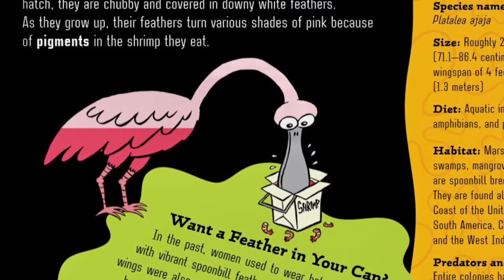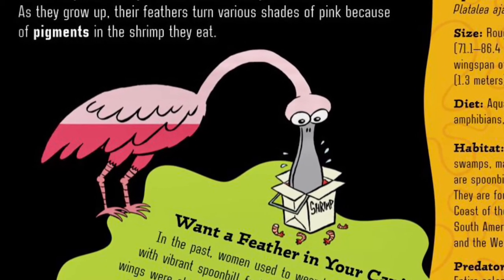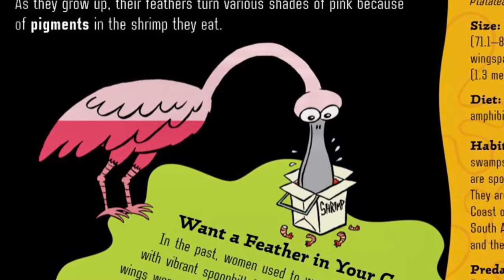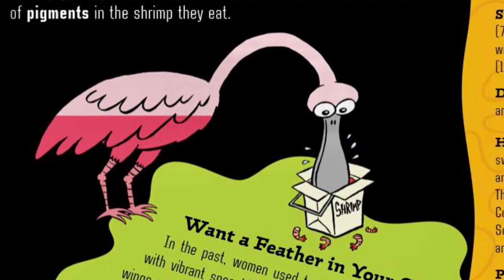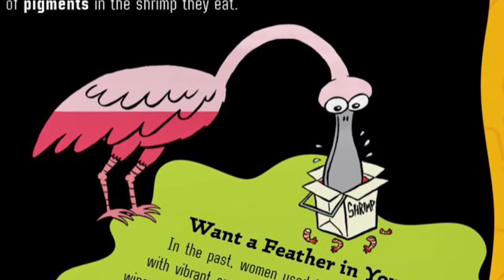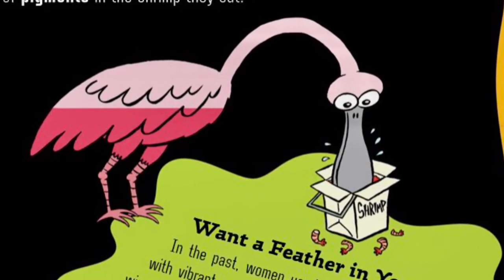Want a feather in your cap? In the past, women used to wear hats decorated with vibrant spoonbill feathers. Fans made of spoonbill wings were also very popular. Because of aggressive plume hunters, the roseate spoonbill was once nearly extinct. By 1940, there were only about 30 breeding pairs left in a Florida flock that previously contained thousands. Today, thanks to conservation efforts, their numbers have rebounded.